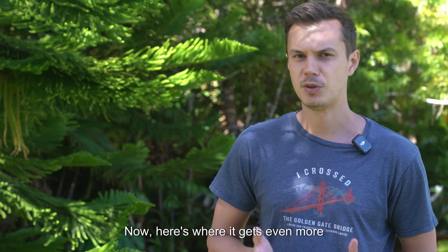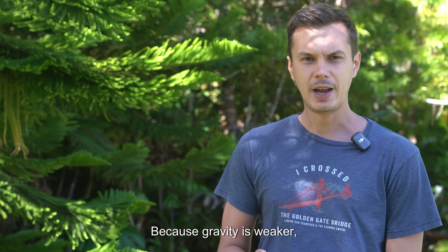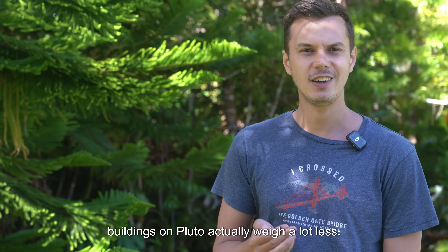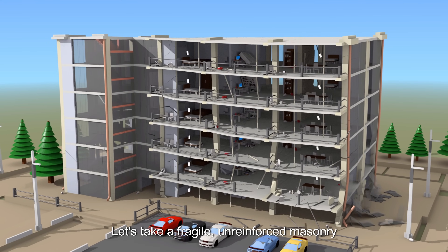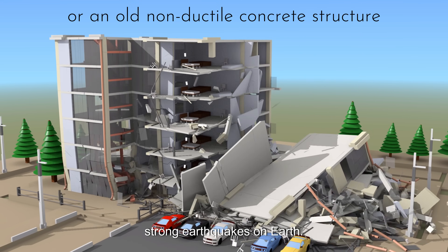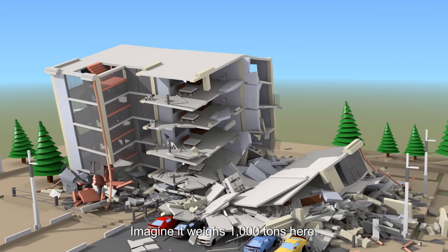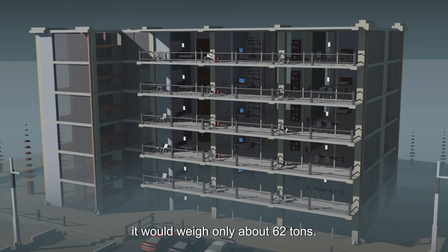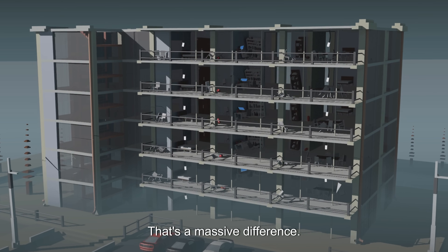Here's where it gets even more interesting. Because gravity is weaker, buildings on Pluto actually weigh a lot less. Let's take a fragile, unreinforced masonry building — the kind that usually crumbles in strong earthquakes on Earth. Imagine it weighs 1,000 tons here. On Pluto, it would weigh only about 62 tons. That's a massive difference.